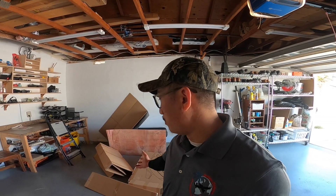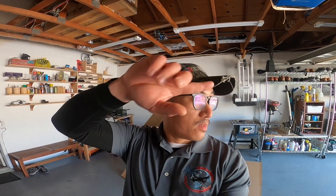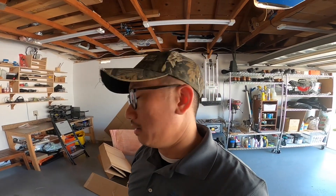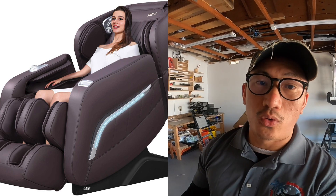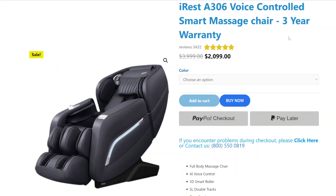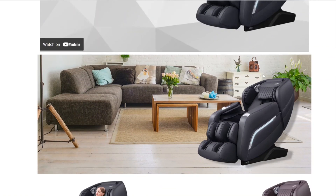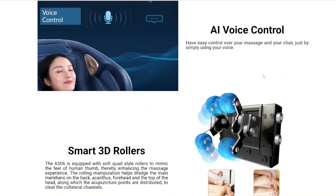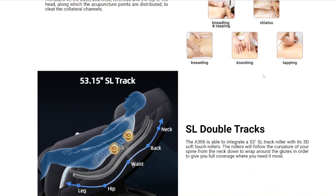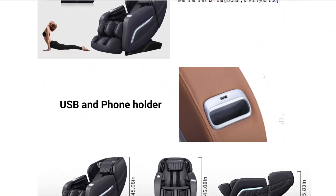My big challenge now is disposing of all this cardboard and plywood. I'm just going to gradually break down the cardboard into small pieces and stuff them into the recycling bin. It was a tough decision to return this chair because it's a really good chair for its price point at two thousand dollars — it does most of what I want, has 3D body scan technology, zero gravity inversion, airbag massaging, and four rollers on an S-track. It looks beautiful.